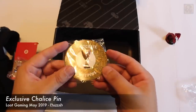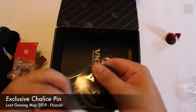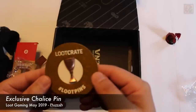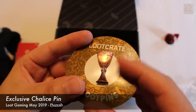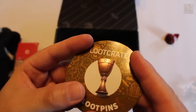Up next, we have this Loot Crate Loot Pin — this is a chalice pin. It's a lot bigger than most of the pins included. It's very cool. If you take a good look right in the center, you can actually see the LC symbol for Loot Crate dead in the center. It looks to be a really well-made pin back.